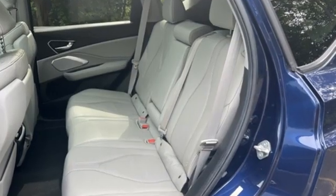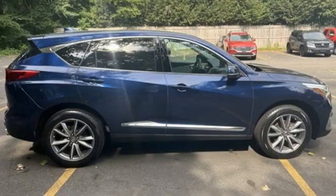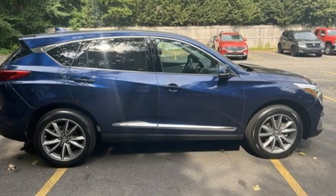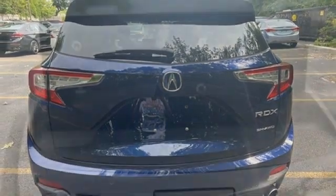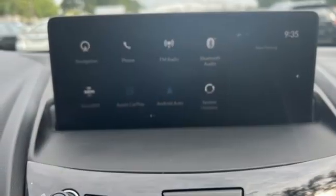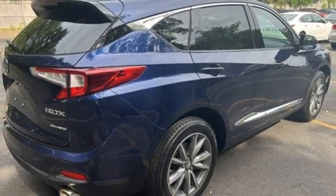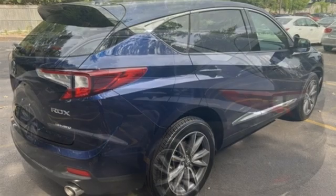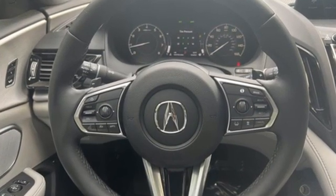And it comes with all the amenities you need: auto-dimming rearview mirror, Wi-Fi hotspot, dual-zone climate control, Bluetooth streaming audio, turbo inline four-cylinder engine, front heated bucket seats, Apple CarPlay, Acura integrated navigation system with voice recognition, first and second row express open and close sliding and tilting sunroof, gas pressurized shocks, and automatic transmission.